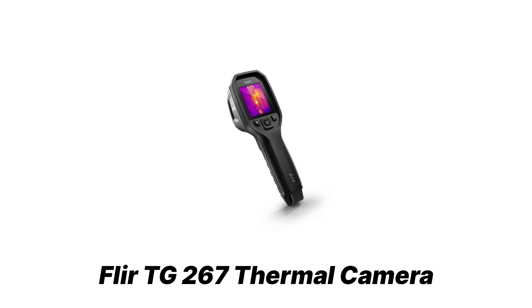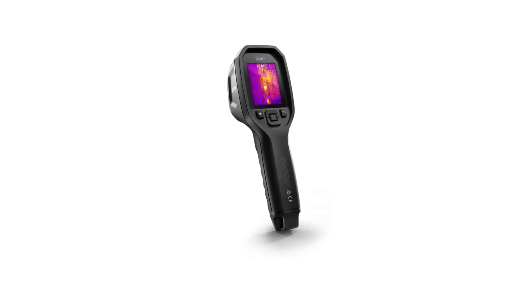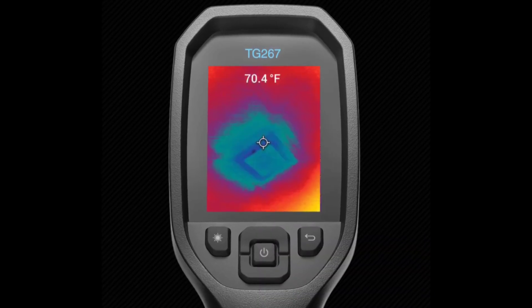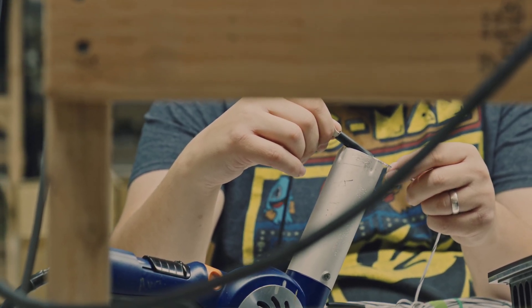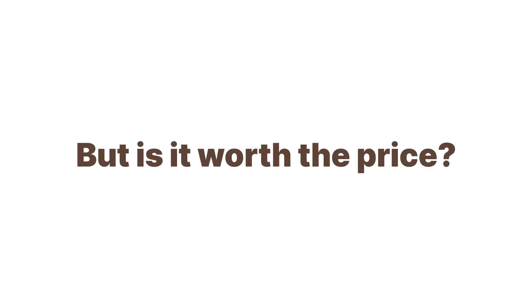We start with the FLIR TG267 thermal camera — let's see whether or not it is worth your money. The FLIR TG267 is a true thermal camera, giving you the power to see heat variations instead of just reading single-point temperatures. Whether you're an HVAC technician, electrician, or facility maintenance professional, this camera is designed to make your job faster and more efficient.